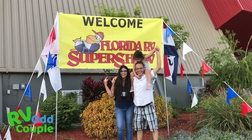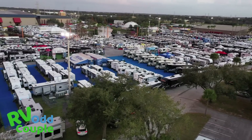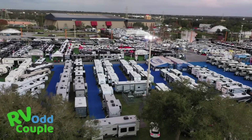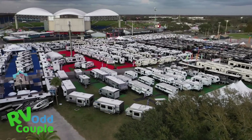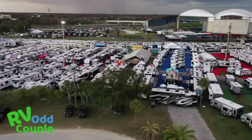Kids get in free. In my opinion, the best time to come to an RV show is in the morning — it's not as crowded, and especially in Florida the weather is a little bit better. You might also want to consider coming during weekdays because the weekends are going to be crazy.